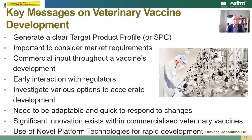So what are the key messages on veterinary vaccine development to take away from today's talk? Firstly, it's important to generate a clear target product profile — sometimes called an SPC or summary of product characteristics — for the new vaccine, considering all the market requirements. Commercial input is required throughout the vaccine's development and early interaction with regulators is important to facilitate the regulatory process and smooth the pathway to licensure. We should always investigate various options to accelerate the development process wherever we can and be adaptable and quick to respond to any changes throughout the vaccine development. It's interesting to note that significant innovation already exists within commercialized veterinary vaccines, and the use of novel platform technologies will be important for the rapid development of new vaccines against emerging diseases in the future.